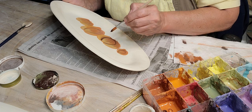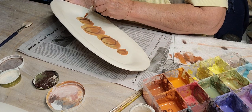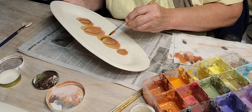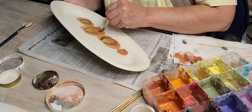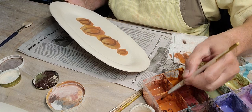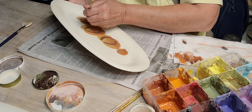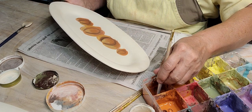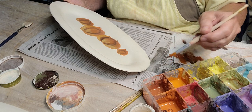I paint on bisqueware — I prefer to paint on bisqueware. People always say they like to paint on greenware because if they make a mistake they can wipe it off, but when you paint on greenware and make a mistake, you're wiping off the clay, making indentations, and you're constantly trying to smooth the clay back out. I'm not a fan of painting on greenware.